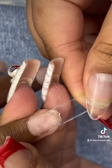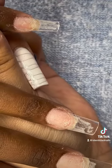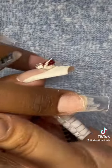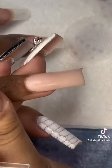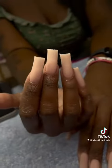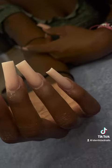Next is my second client. She wanted me to do some medium-long square nails. Girl, that application is everything. Here's the application before, and here are her nails after shaping and filing.